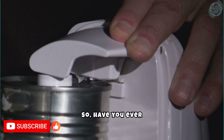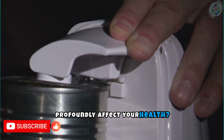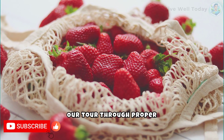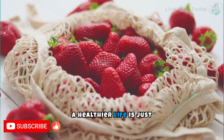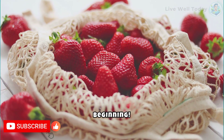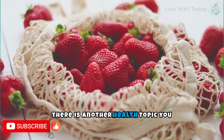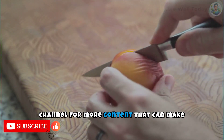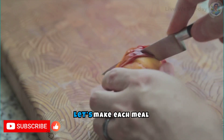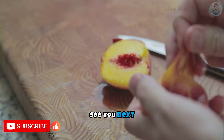Have you ever thought about how something as simple as where you store your food can profoundly affect your health? Our tour through proper food storage practices ends here, but your journey to a healthier life is just beginning. Leave a comment on which tip you will implement first, and if there is another health topic you are curious to explore. Don't forget to subscribe to the channel for more content that can make a difference in your life. Let's make each meal safer and healthier together!